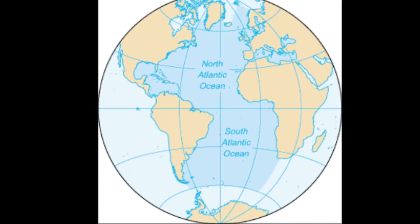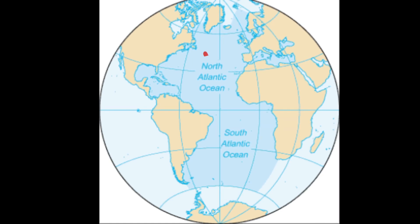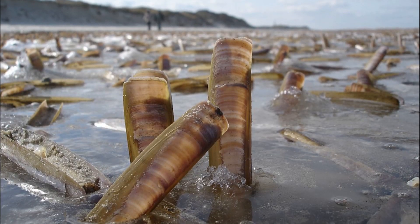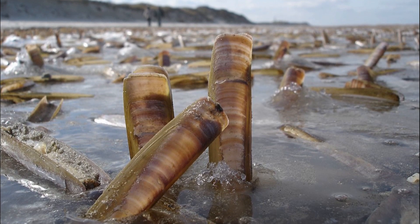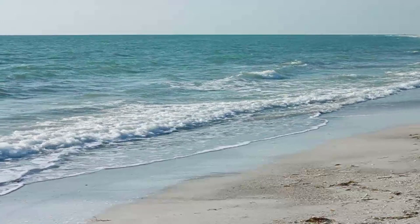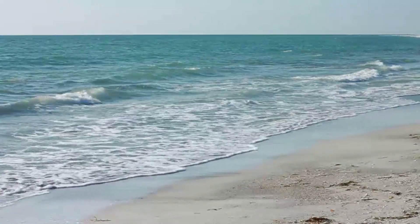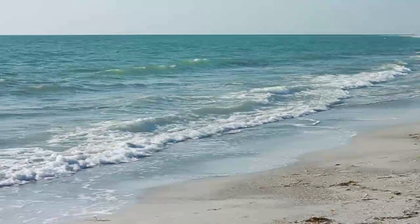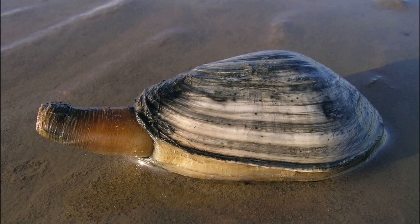Atlantic razor clams can be found in the Atlantic Ocean from Labrador to Brazil. The shell's edge is quite sharp and they are well adapted for living in soft tidal substrates. When the tide goes out, they burrow quickly into deeper sand. They are often found among populations of other bivalves, like soft-shelled clams.